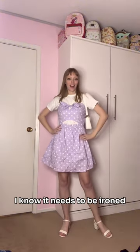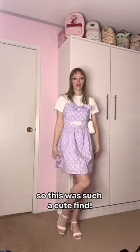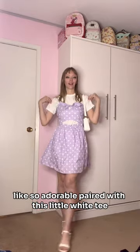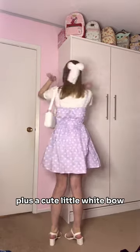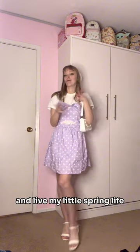All right and last one — yes I know it needs to be ironed — the pastel look. I live in pastels during the spring so this was such a cute find, paired with this little white tee. I feel like thrift stores always have lots of white tees, at least the ones that I go to. I paired it with some sandals and this bag I already own, plus a cute little white foam hat. I'm ready to go take some pictures with cherry blossoms and live my little spring life.